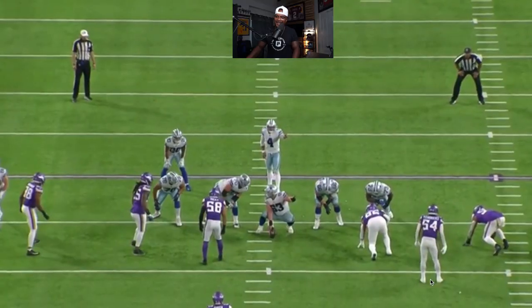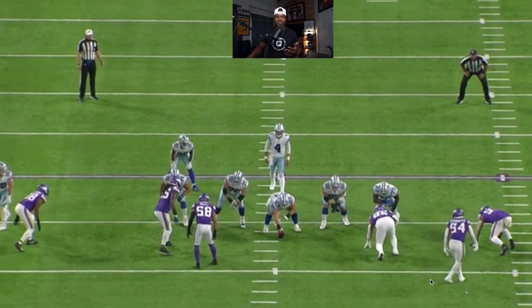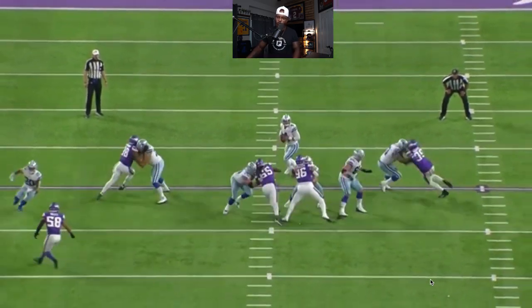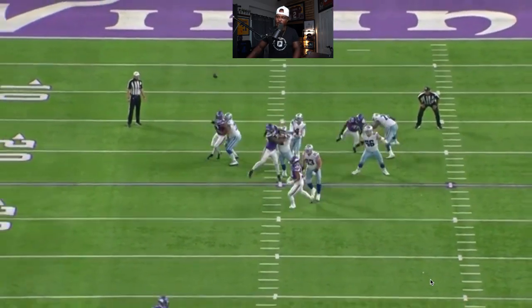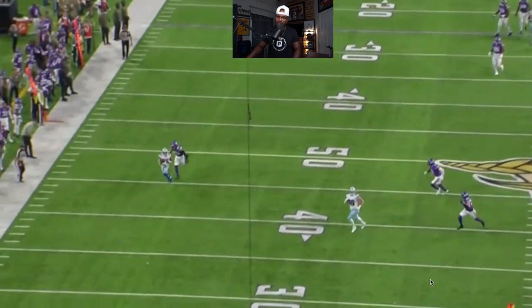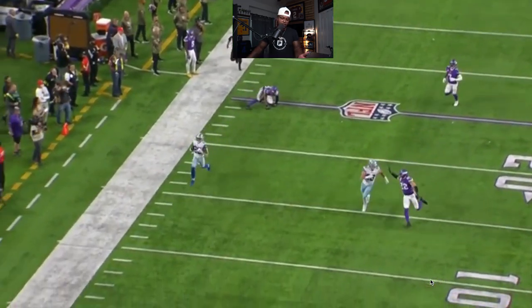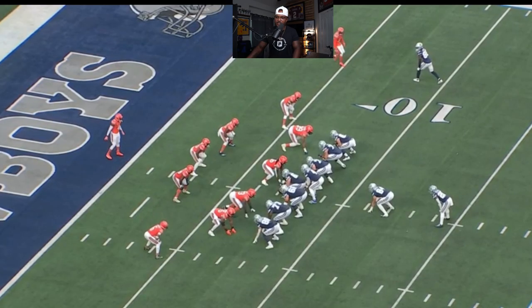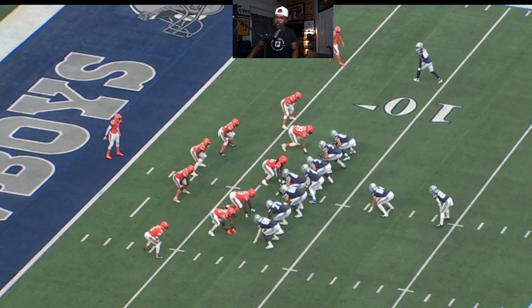You want to know how Tony Pollard finishes as the top running back in fantasy football in 2023? It's putting him in situations like this — isolated against a linebacker, letting him utilize the fact that he played some receiver in college. Let him do some of the things he did well in college.